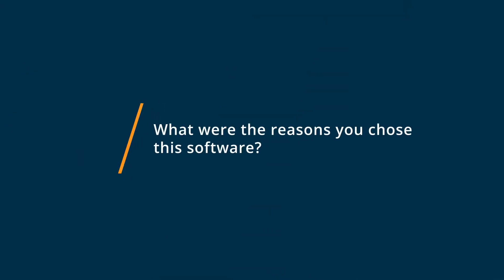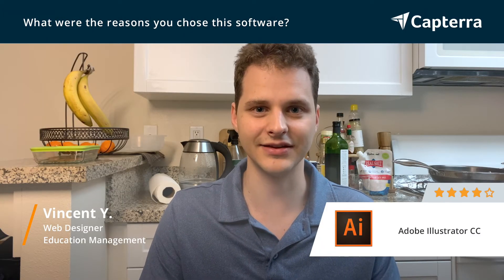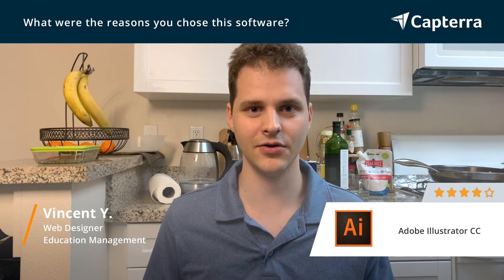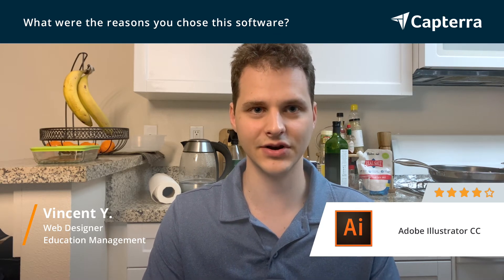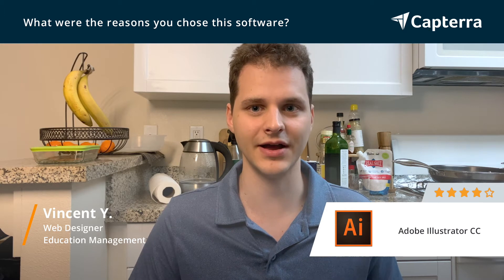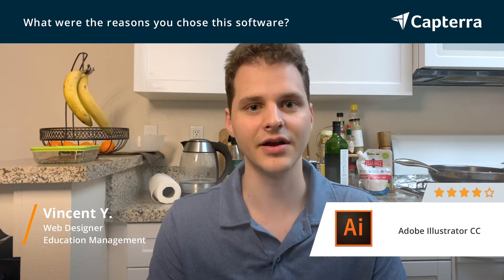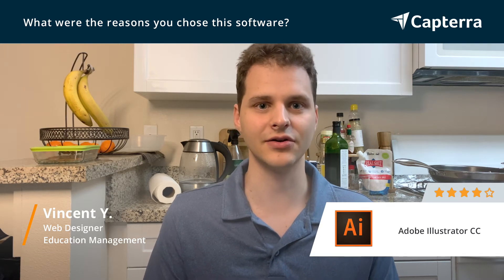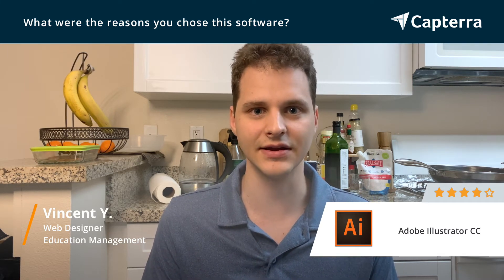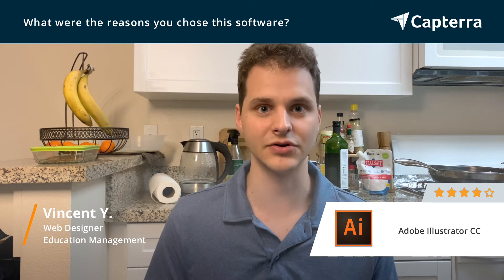I chose Adobe Illustrator because I was already using Adobe Photoshop and I decided to go with an expanded suite from Adobe. Illustrator was included in that, so I had access to a much better suite of products, including Illustrator, in order to produce the graphics I needed for web design and complementary products like brochures and marketing.